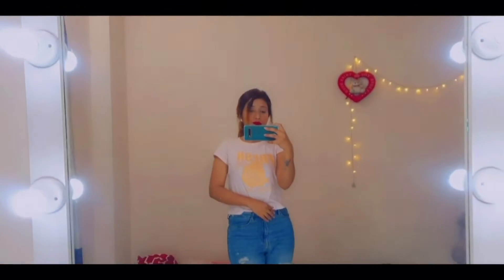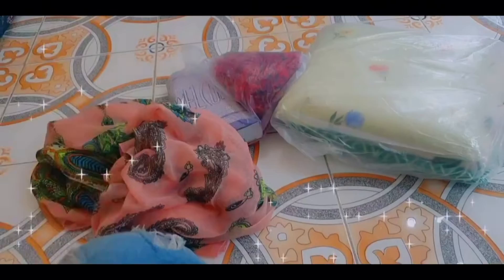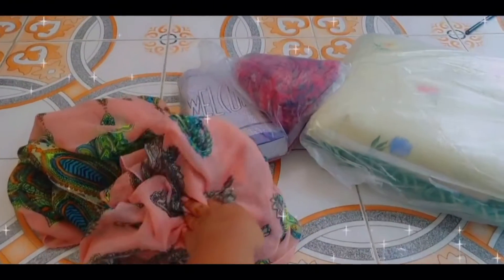Hey there, what's up! Welcome to a mini shopping vlog. Today I'll buy some essential stuff for my makeup room. Let's see what happens, let's get started! All right, here I am — all done shopping.